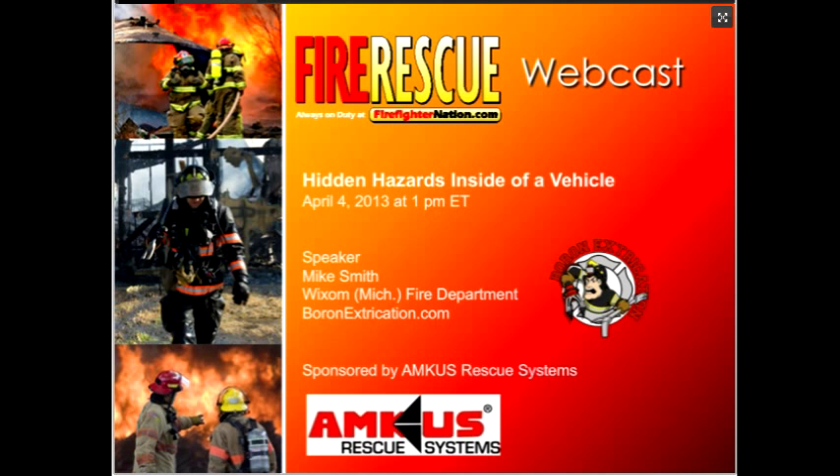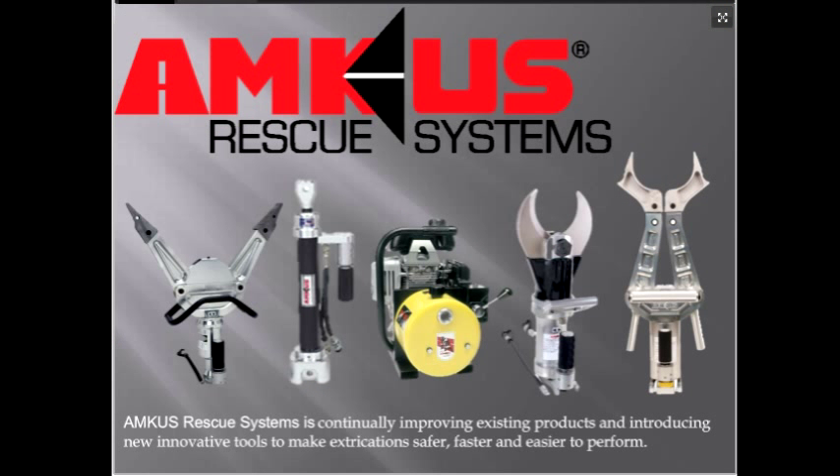Hello everyone, I'm Shannon Piper, Editorial Director for FireRescue and FirefighterNation.com. I'd like to welcome you to this webcast, Hidden Hazards Inside of a Vehicle. From seatbelt pretensioners to the addition of airbags throughout the vehicle, new vehicle technology is creating a safer driving experience. But these changes also create new challenges for firefighters. I'd like to get us started today by thanking our sponsor, AMCIS Rescue Systems.